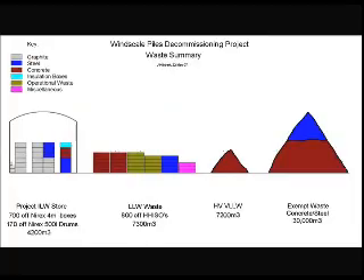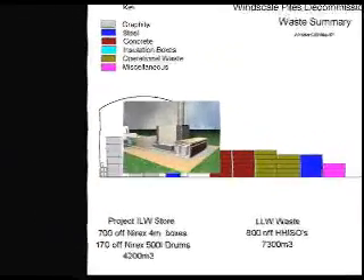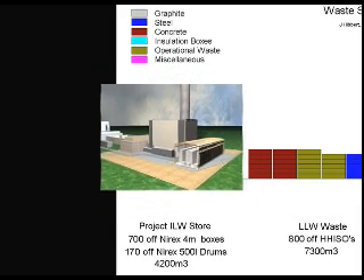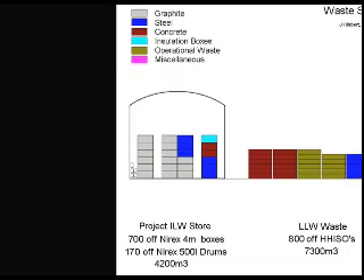The piles decommissioning project is expected to generate four categories of waste. Intermediate level radioactive waste will be stored on site until a national repository is available. This will include approximately 700 NIREX approved 4-metre boxes and 170 NIREX approved 500-litre drums.